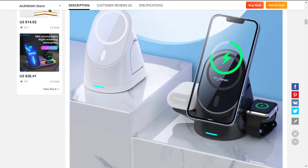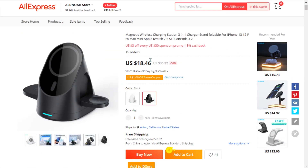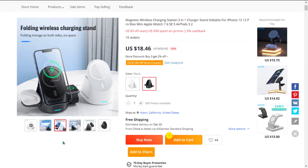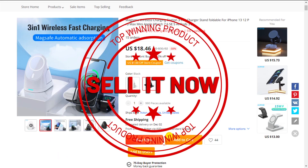The selling price of the 3-in-1 wireless magnetic charger is just under $35, whereas the product cost is only $18.46. Shipping was completely free, so you're looking at a very good profit margin of $16.54. Sell this now.